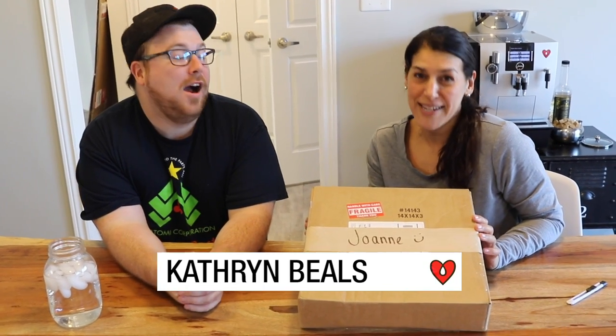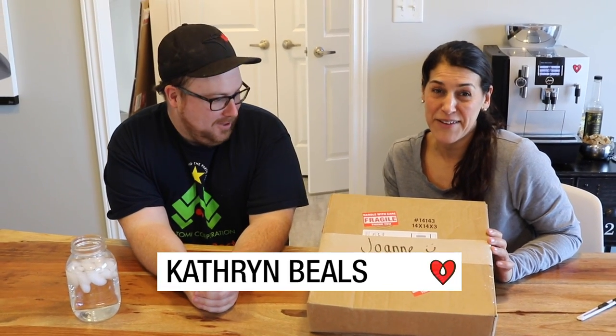Hey Joanne. Hey Pat. Hey everyone. You know what we have here? I have actually no idea. With my name on it? I'm really surprised. I'm shocked. This is a parcel from our friend Catherine Beals. Catherine is an amazing resin artist who lives in California and she sent us one of her pieces of artwork.